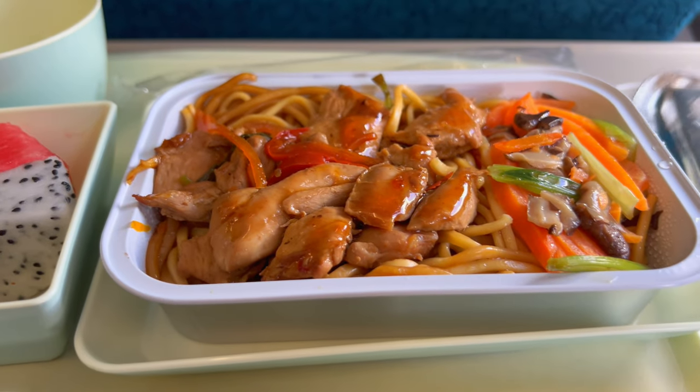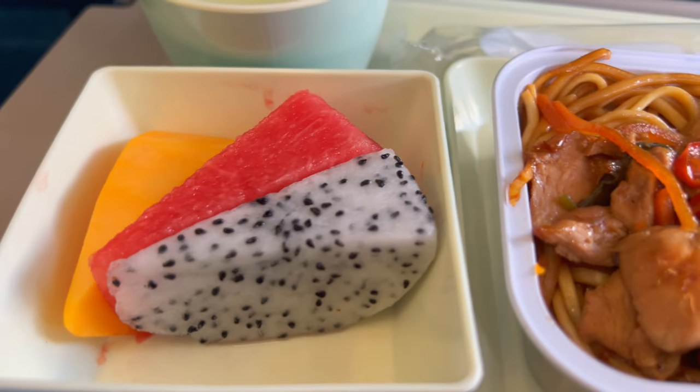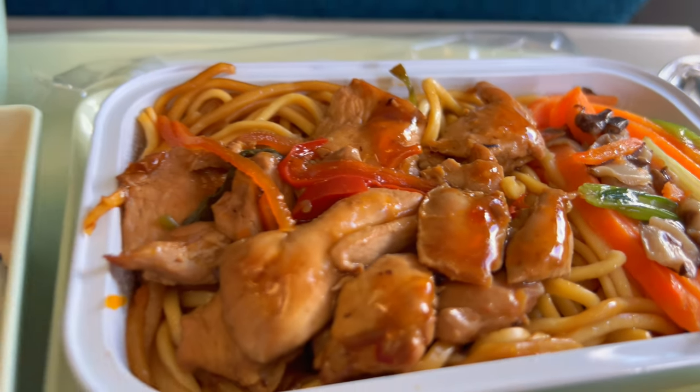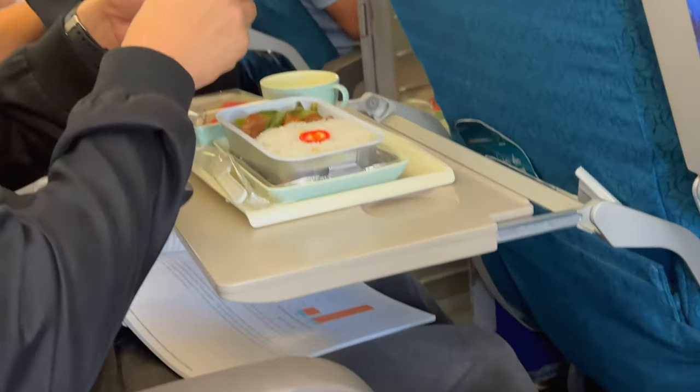Wow, this actually looks pretty good. And that's what the pork with rice looks like. So there really isn't that much room for me to review this, so bear with me. Let's try this chicken with noodle dish.